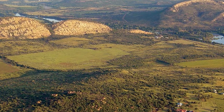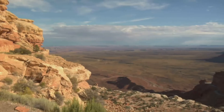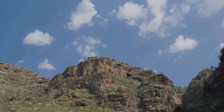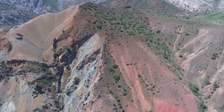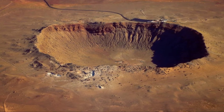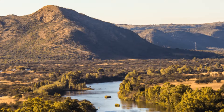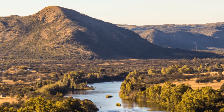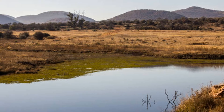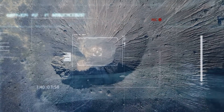The Vredefort Dome doesn't look exactly like the original crater anymore. Over billions of years, wind and rain have worn it down and filled it in. In the middle of the dome there's a mountain called the Vredefort Mountain Land, pushed up when the Earth bounced back after the asteroid hit. Around the mountain are rings like ripples in a pond — visible even from space — showing how much energy the impact had. Inside these rings, scientists have found shatter cones: rocks shaped like cones that point back to where the asteroid hit, showing us how powerful the impact was and helping us understand craters on other planets and moons.